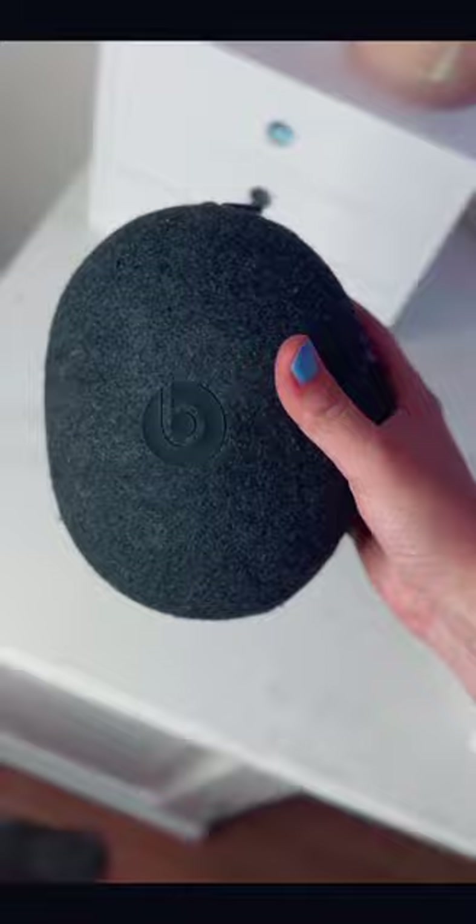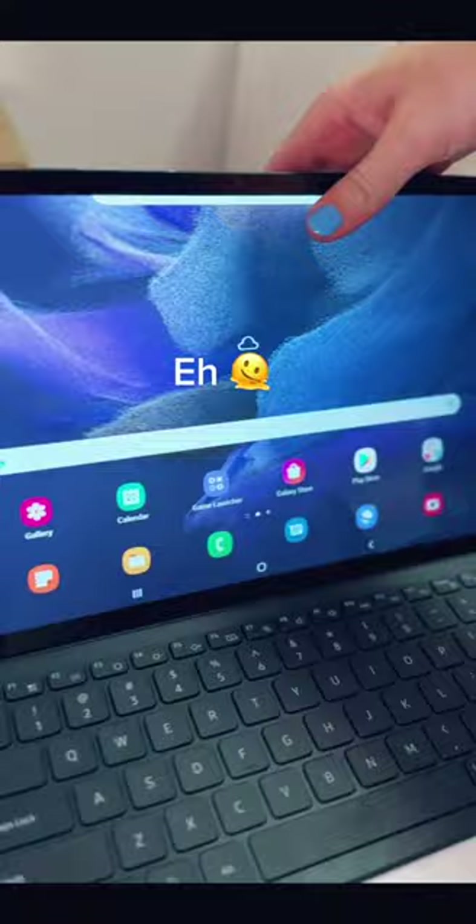Moving on to the Android products, I got a Logitech pencil and a Samsung Galaxy Tab, and that pretty much includes this pile of technology.